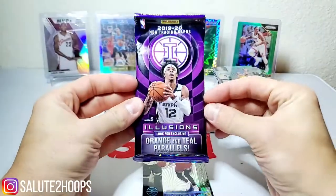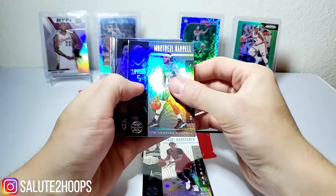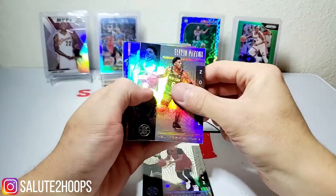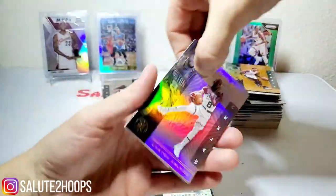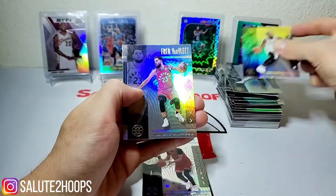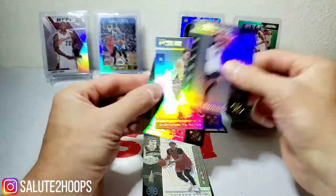Alright guys, our last pack — see if we can get some mojo going here. We have a nice group of hits so far so I can't complain. Montrezl Harrell, Dylan Brooks, Klay Thompson, Alfred Payton, CJ McCollum, Dejounte Murray orange, Kemba Walker, Jaylen Brown, Van Vleet, Jarrett Culver, Kyle Guy, and Eric Paschall for our rookies.